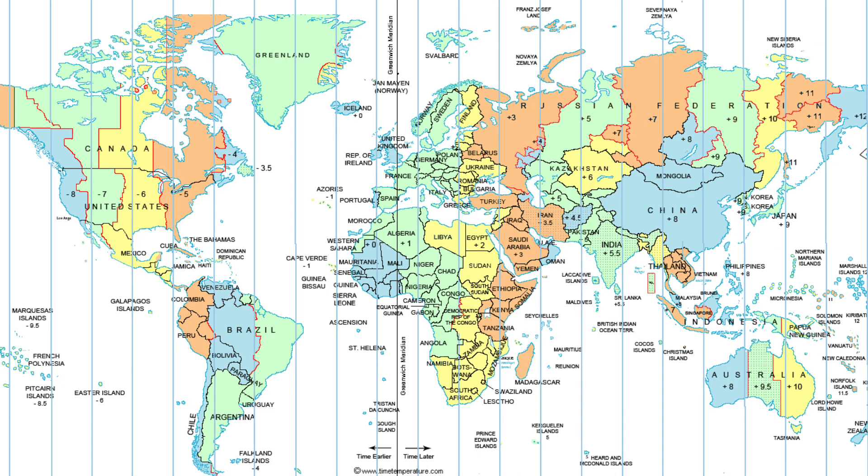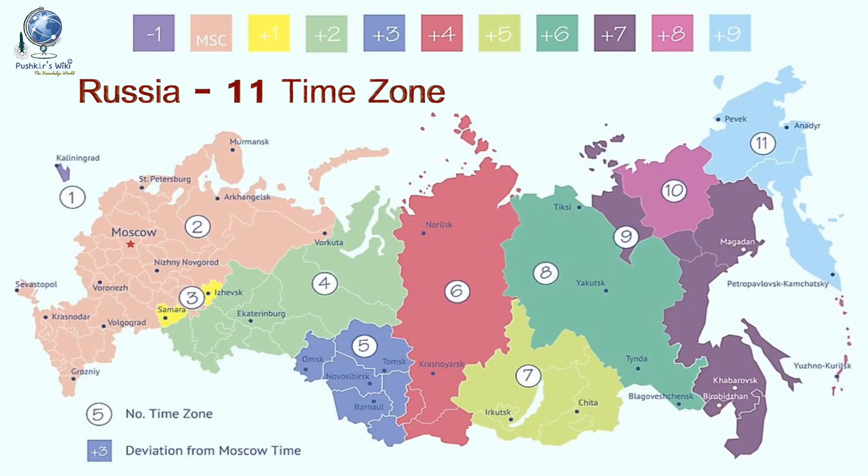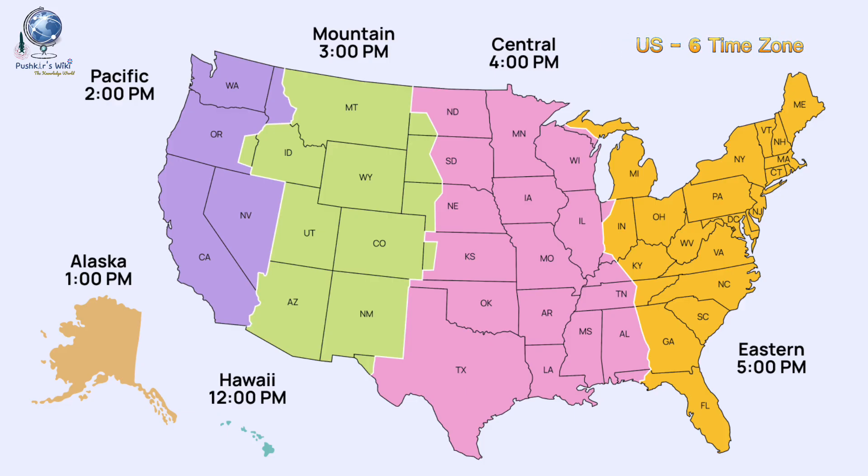Do you know which country has the maximum number of time zones? The answer is Russia, with 11 different time zones. The USA has 6 time zones in total: the four main ones are Eastern, Central, Mountain, and Pacific Standard Time, while the other two — Alaska Standard Time and Hawaii-Aleutian Standard Time — are observed only by Alaska and Hawaii.